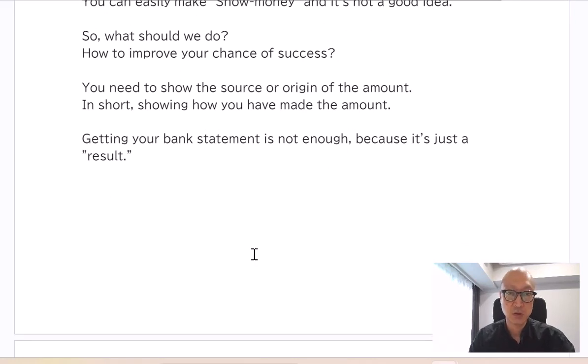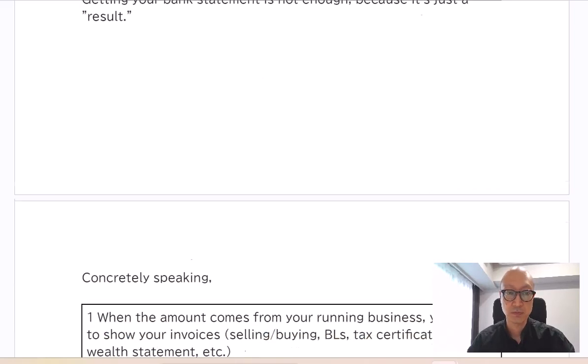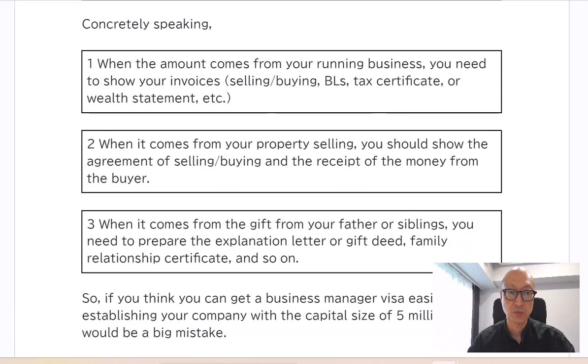You need to show the source or origin of the amount — in short, showing how you have made the amount. Getting your bank statement is not enough because it's just a result. So what should we do? The answer is, concretely speaking, the following.